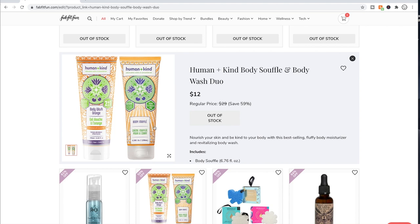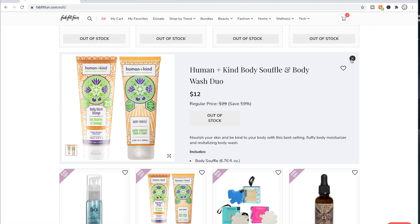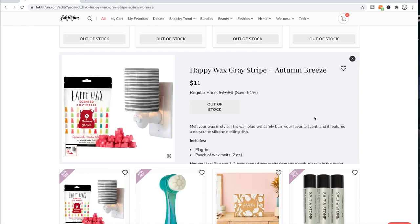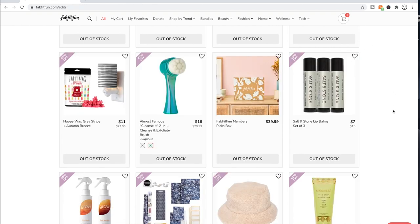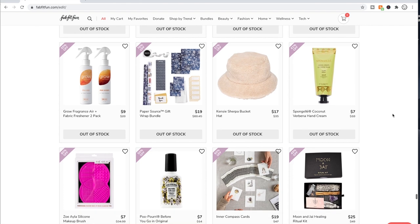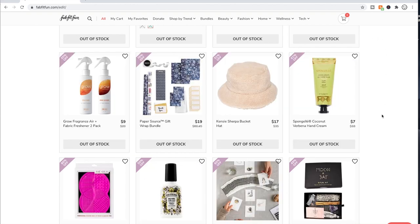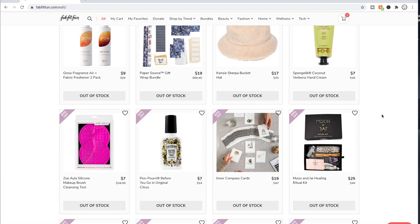A lot of people really, really like the body souffle. It was available in a box over a year ago — I gave it to my sister for Christmas and she really loved it and told me she used it all up. People are super excited about the Happy Wax stuff — I had never heard of it but yeah, people are talking about it a lot on the forum. I have this hand cream from the summer box — it's a fine hand cream. It smells okay, a little bit coconutty but subtle, not very strong. It's a decent hand cream; I have one from Trader Joe's that I really love that no other hand cream has been able to compare to.